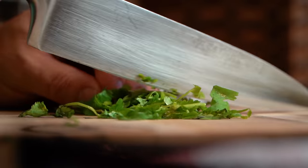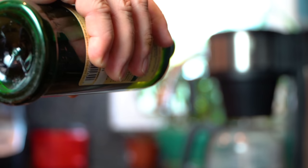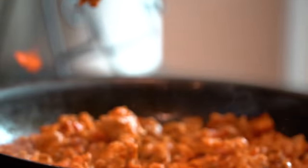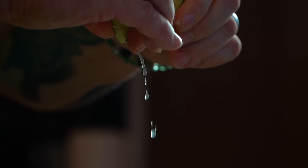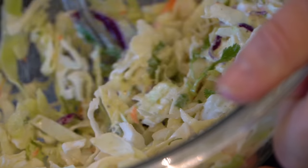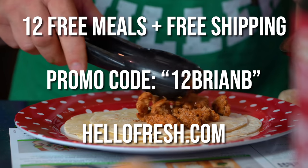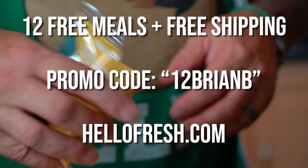HelloFresh's selection of tasty extras gets bigger and better every week, featuring quick breakfasts and lunches, additional protein, savory sides, and worthy desserts. HelloFresh cuts the stress of meal planning and prepping so you can enjoy cooking and get dinner on the table in about 30 minutes or even 20 minutes with their quick and easy options. HelloFresh has donated over 4 million meals to charity in 2020 and has continued stepping up food donations. Go to hellofresh.com and use my promo code 12brianb to get 12 meals including free shipping.